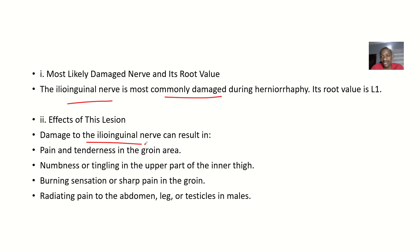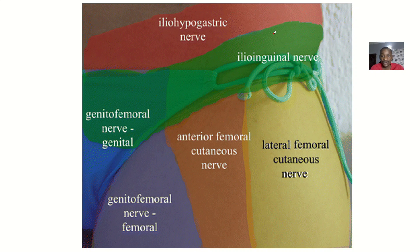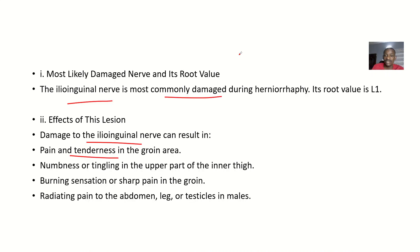If the ilioinguinal nerve is damaged, it can result in: pain and tenderness in the groin area, which is supplied by the ilioinguinal nerve; numbness and tingling in the upper parts of the inner thigh; a burning sensation or sharp pain in the groin; and radiating pain toward the abdomen, the legs, or the testicles in males.